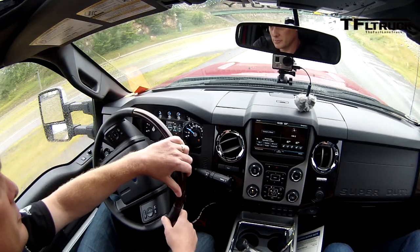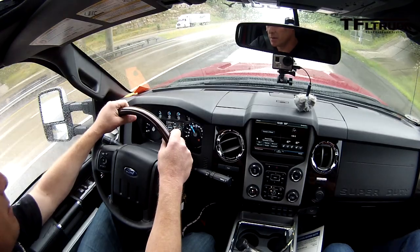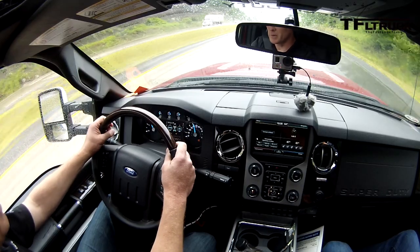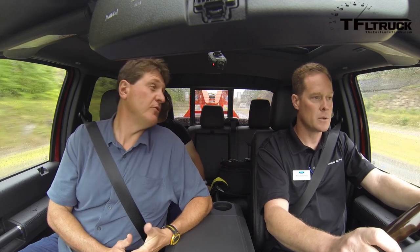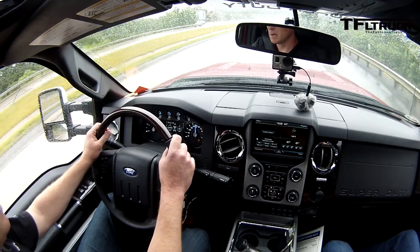We've got three trucks: two F-450s and a competing Ram. The Ram has a 4.10 axle ratio — their maximum tow package — and the F-450 has a 4.30, which is as close as we can get. The Ram and the standard F-450 have the exact same trailer weight: 24,500 pounds. The second F-450 has an additional pallet — another 2,300 pounds — for almost 30,000 pounds. The grade here is a sustained six to seven percent, which is the highest allowable grade on US highways.